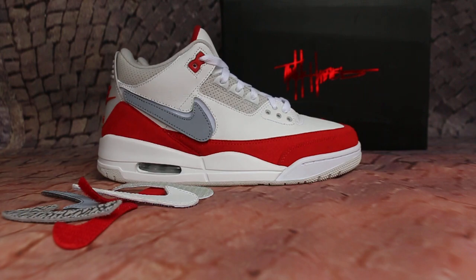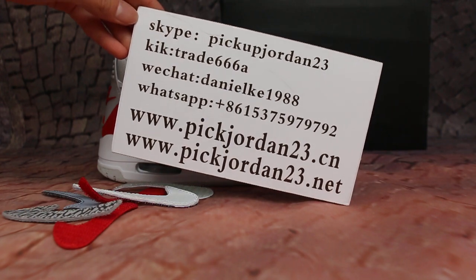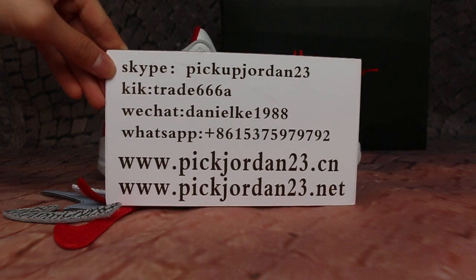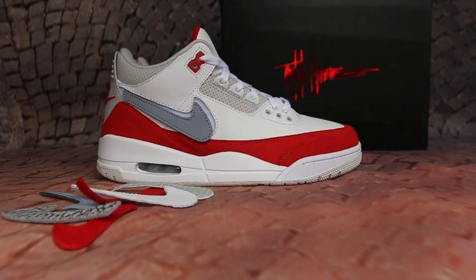So if you guys are interested in these items, don't forget to contact us — Skype, Kik, WeChat, WhatsApp. We do wholesale business for global shipping. This is AB from bigjordan23.x and bigjordan23.net. Thank you for watching. See you in the next video. Bye bye.